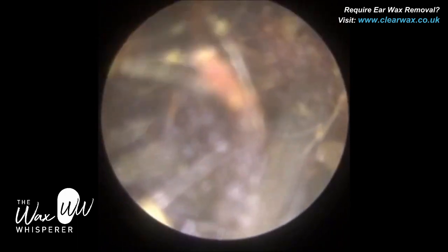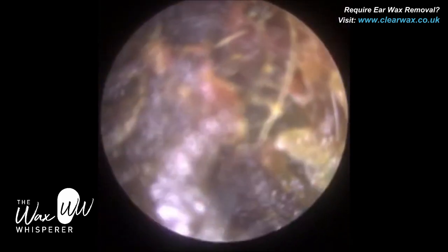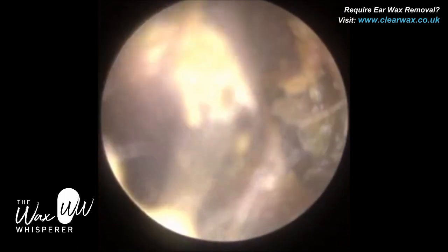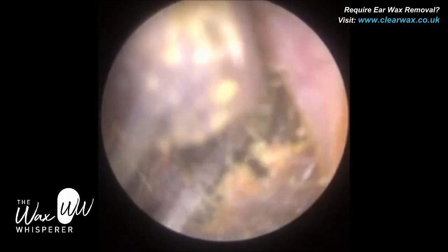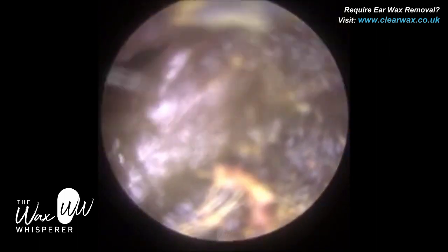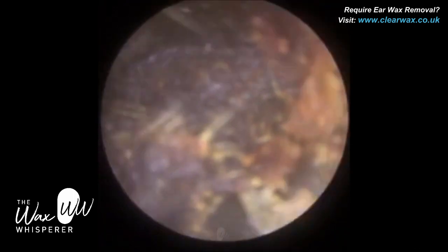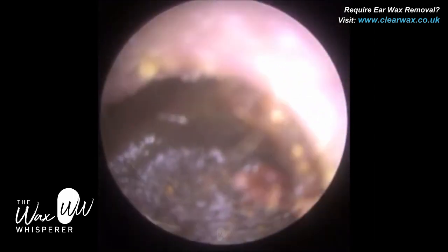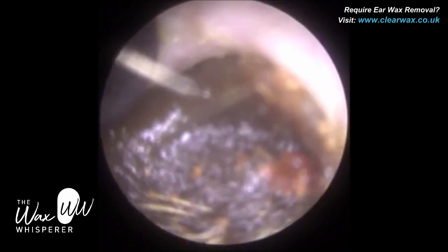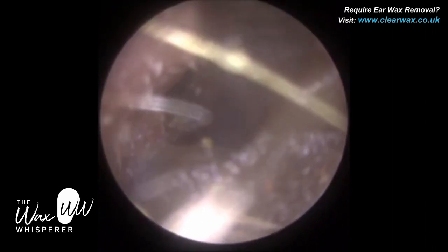The left ear is done. We're just in the right ear now. In the right ear, the consistency of the ear wax is completely different — it's a lot more wet, soft, and loose. I suspect this is because the patient's ear canal entrance in the right ear is a lot more narrow, almost collapsed, creating a lot of humidity within the ear. That increased temperature and moisture is changing the consistency of the ear wax in this ear, making it a lot more mushy. There was a gap at the top of the ear canal, so I just slid in with the Jobson Horne probe and managed to get a section of wax out.